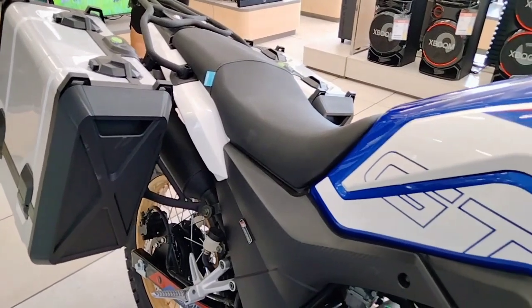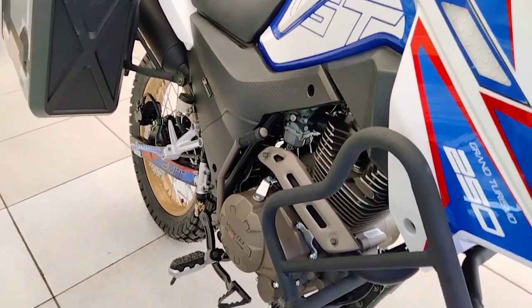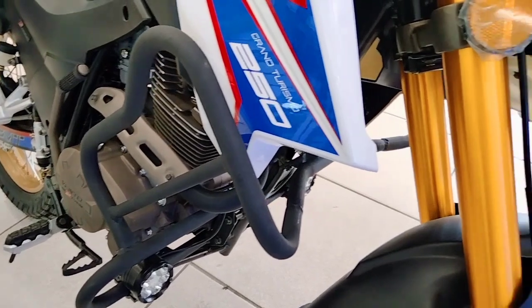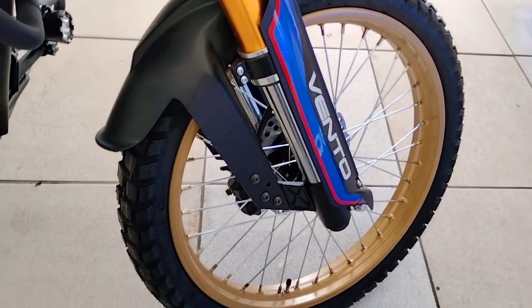The golden suspension looks very nice and complements the combination of colors on this model, matching the golden-colored rims. At the rear it incorporates a monoshock system. In terms of tires, the front is a 90/90 rim 21, and the rear is a 120/90 rim 18.